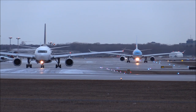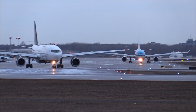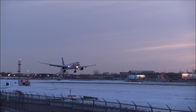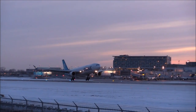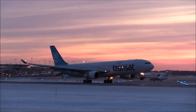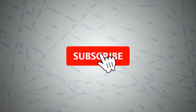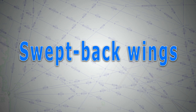Have you ever wondered why jetliners such as the A320s, A350s, triple 7s and so on all perform final approaches with a nose-up attitude? Or perhaps why they all tend to have their wings swept back? In this video we will answer these questions in detail.